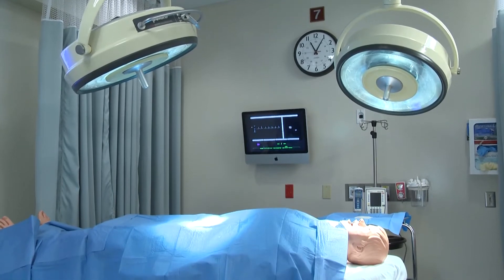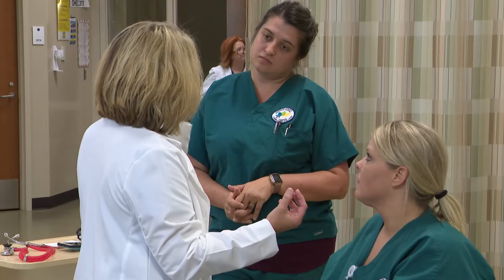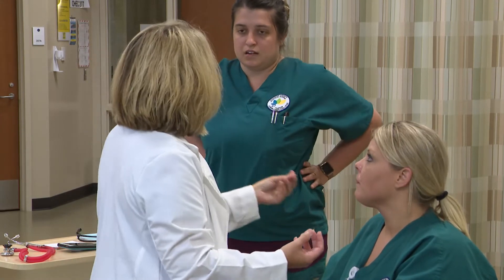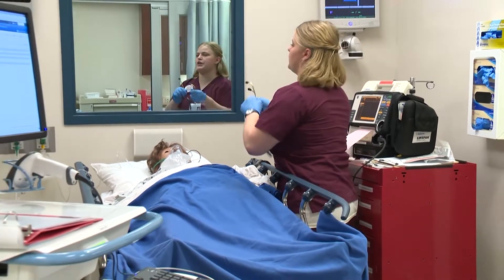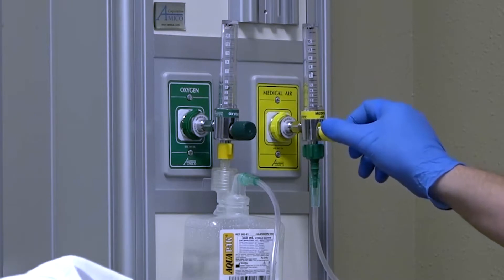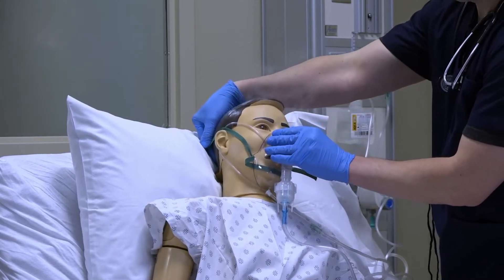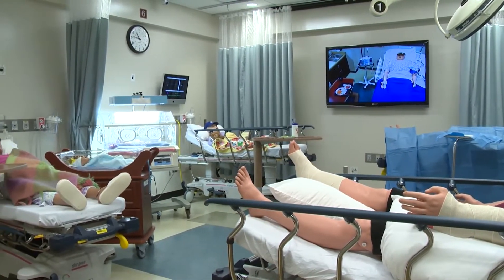Simulation allows our students to be placed in the role of the RN. Unlike going to clinical settings in the hospital where they function underneath the RN assigned to the patient and a clinical instructor, simulation allows them to work independently as that RN to practice critical thinking and clinical judgment. They care for four distinct patients throughout the day with different disease processes, in different environments — maybe the emergency department, the ICU, or a medical surgical unit.